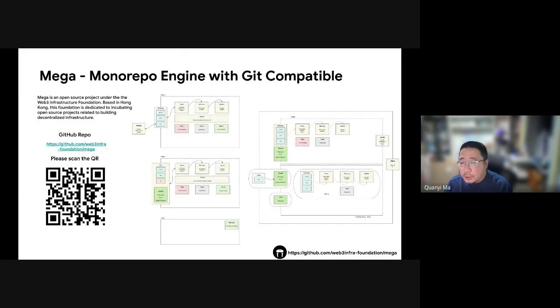We named the open source project MEGA, and it's available on GitHub under the Web3 Infrastructure Foundation organization. We encourage everyone to check it out and give us feedback. Once MEGA matures, we plan to use it to host our own code as well.